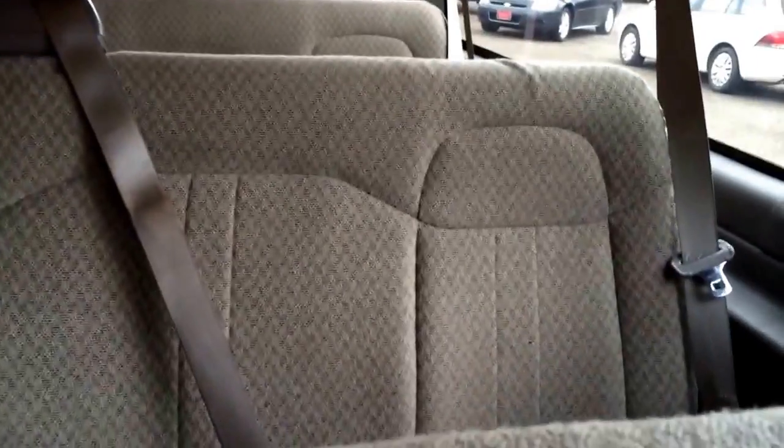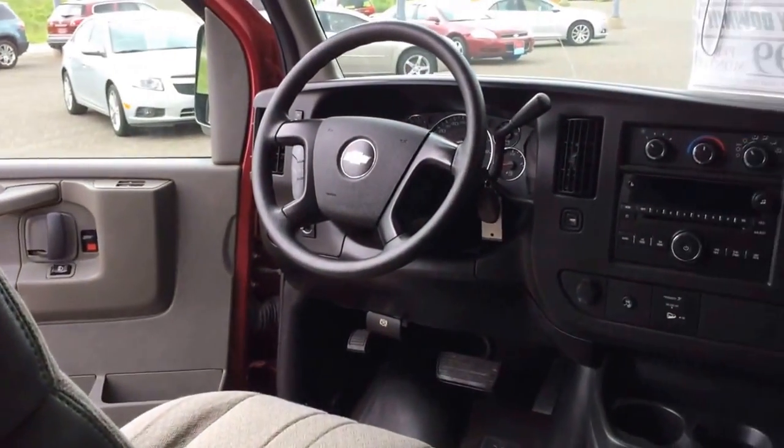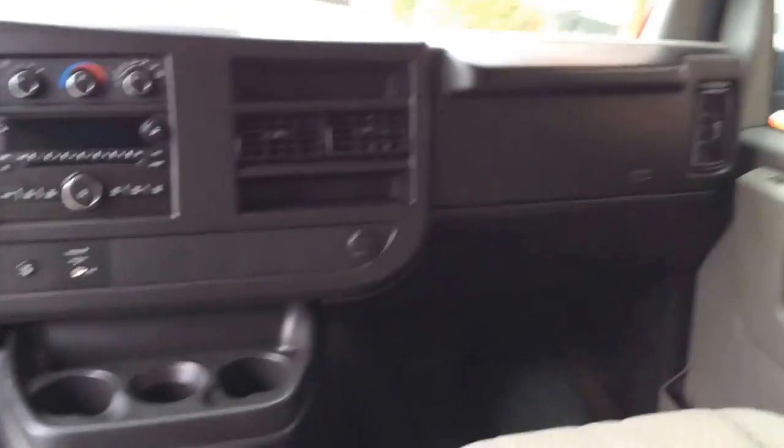Here we've got the second row seat. Third row. Fourth and fifth row — the fifth row is a four-seater. The third row is also a four-seater. Nice, clean interior.